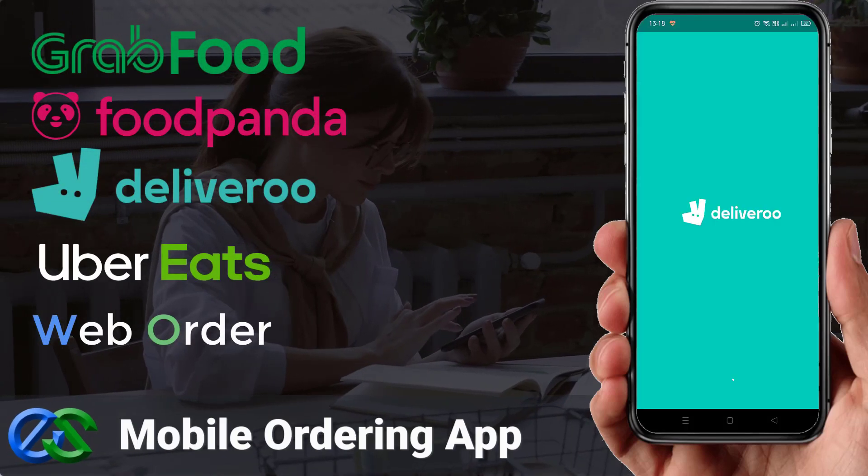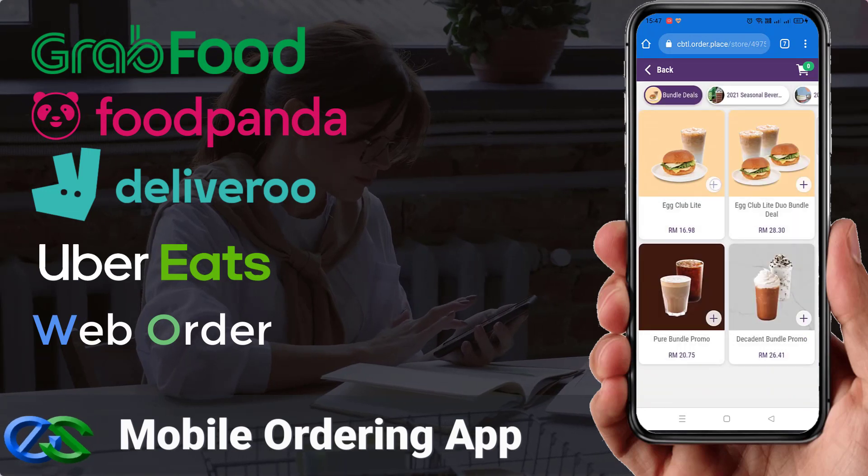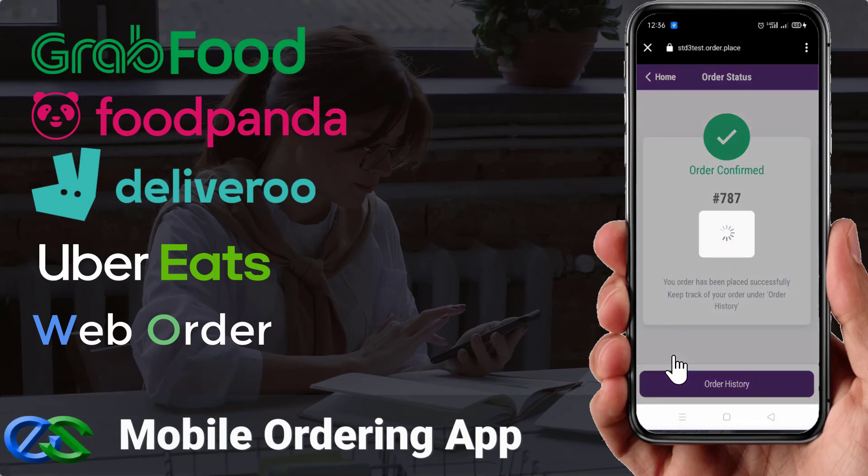Your customers can place their orders directly using mobile phone ordering through a food delivery app, or your may have your own dedicated web browser for customers to place their orders.